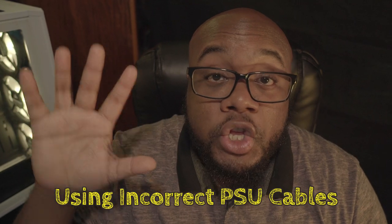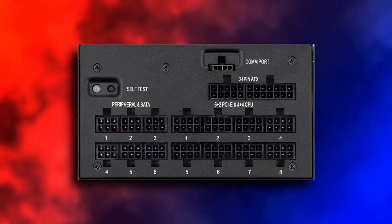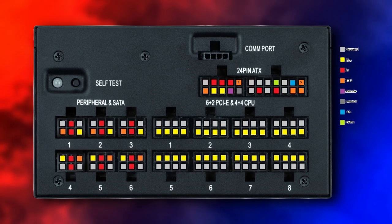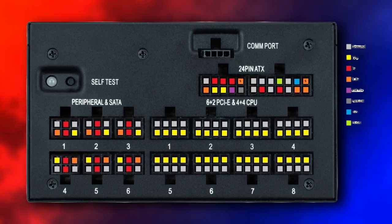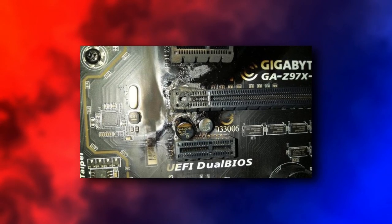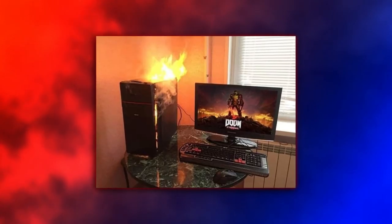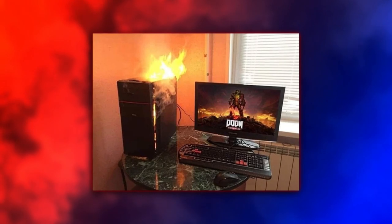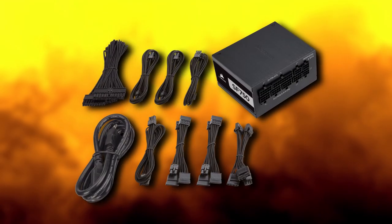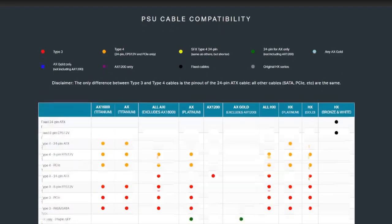Number 5: using the wrong power supply cables. This is one of the more important ones on this list, and for good reason. While the connectors may appear to be universal, the individual pin layouts and respective voltages are definitely not — even amongst the same brand. Using cables that didn't come with your PSU will result in catastrophic electrical shorts that will either burn out most, if not all, of your other components or start a fire outright. Only use the cables that are included with the power supply or an exact replacement from the manufacturer.